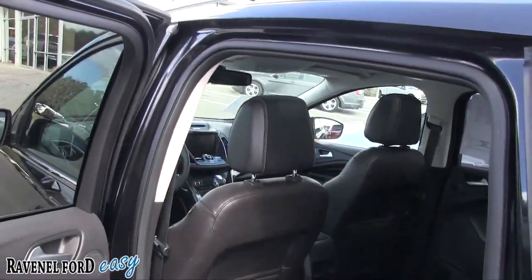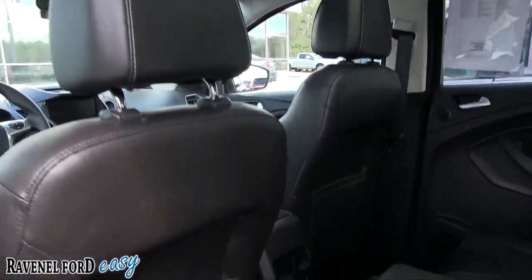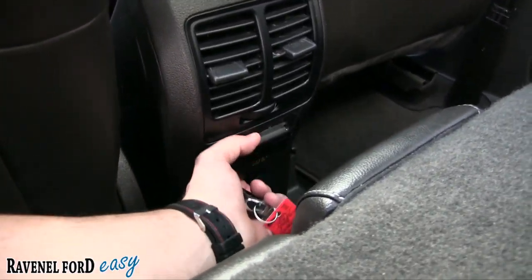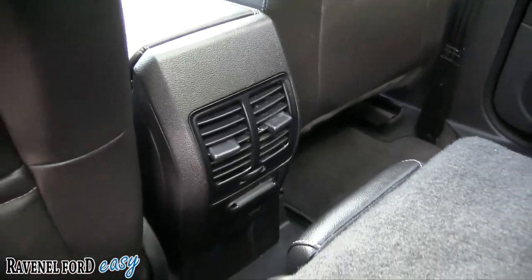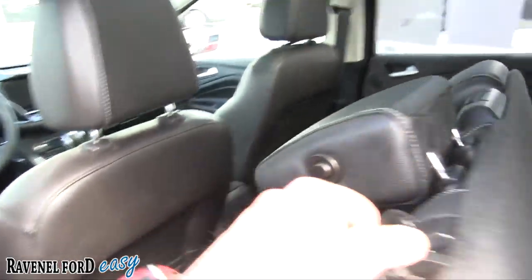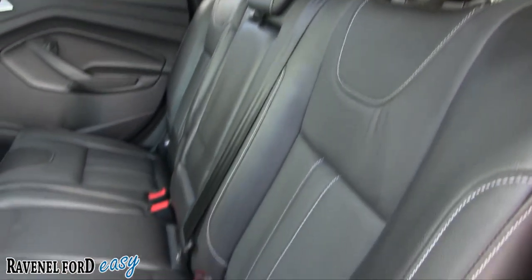The interior stitching and colors just flow nicely throughout the interior of the Escape with the Titanium package. Also has power seats on the driver side. One thing I wanted to point out — there is rear air in the back and a 110-volt, 150-watt outlet, pretty similar to what you have in your house, so you can plug in a charger or similar device.